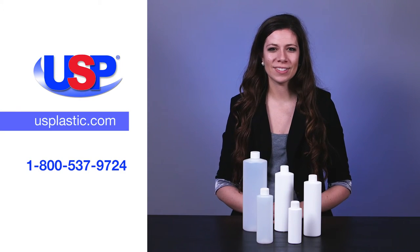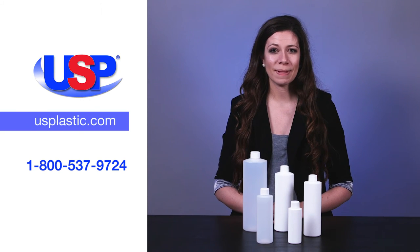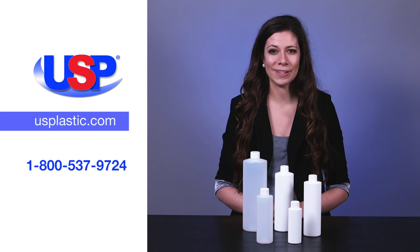For more information on our wide assortment of bottles, jars, and sprayers, visit us online at usplastic.com or call us at 1-800-537-9724.